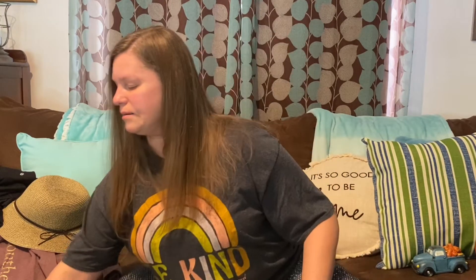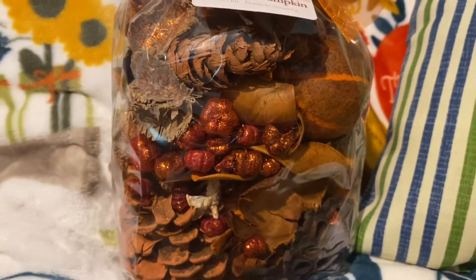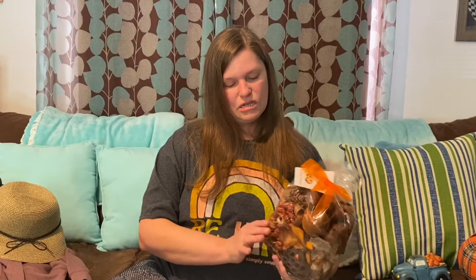One of my favorites from TJ Maxx was this scented fall filler called Sparkling Pumpkin — it smells so good, just like fall. It has pine cones and different things in it. You put it in a filler bowl, and I have a big mason jar-style container I'm thinking I might put it in.